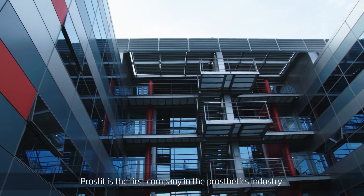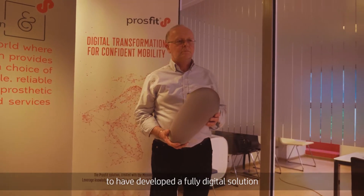Prosfit is the first company in the prosthetics industry to have developed a fully digital solution for the design and manufacturing of prosthetic sockets.